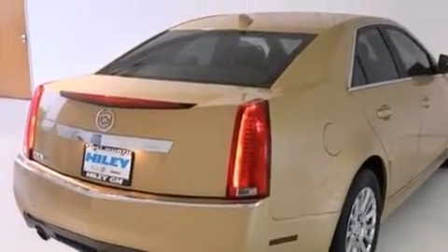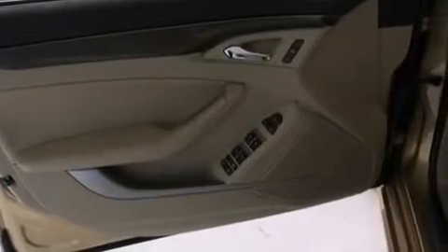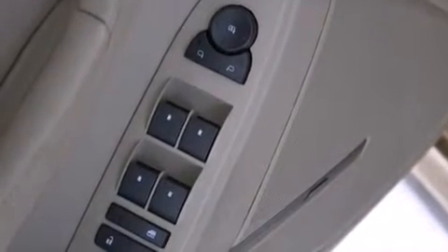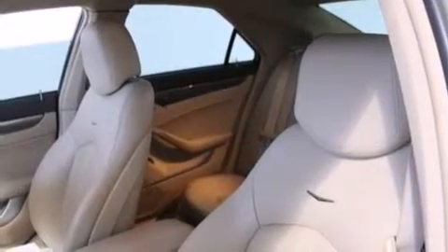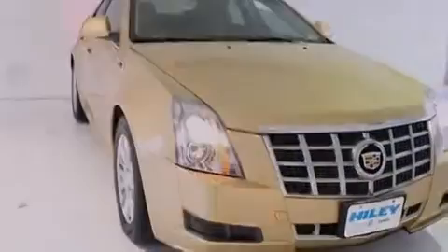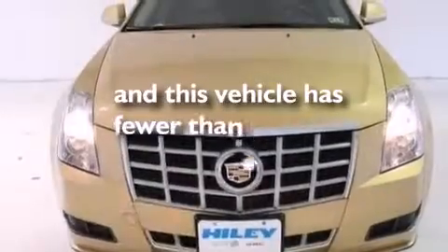The following features are also included: a low tire pressure indicator, memory settings for the seat's positions so you can recall your favorite alignment with the push of one button, cruise control, leather seats, a passenger side airbag, rear seat child-proof door locks, dual power seats, a pass-through rear seat, steering wheel controls, and this vehicle has fewer than 19,000 miles on the odometer.